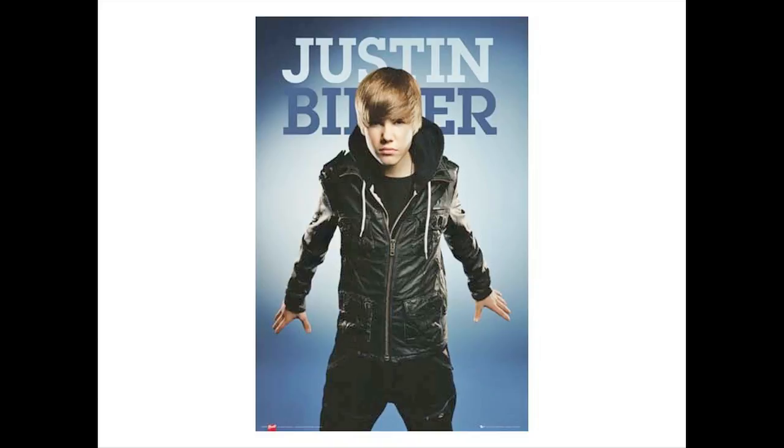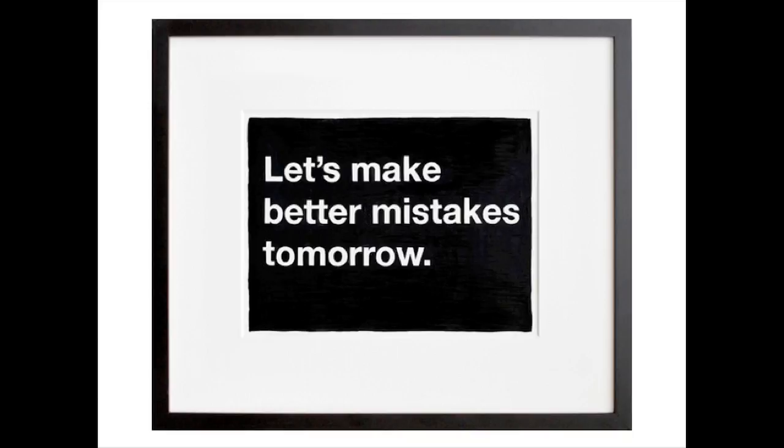My first tip is this: find artwork that speaks to you. Come to the Art Center, go to galleries, look through art books, and you'll start to see the artwork that you really respond to. Only then are you ready to go art hunting. This is a print that I actually own by print artist Mike Montero.